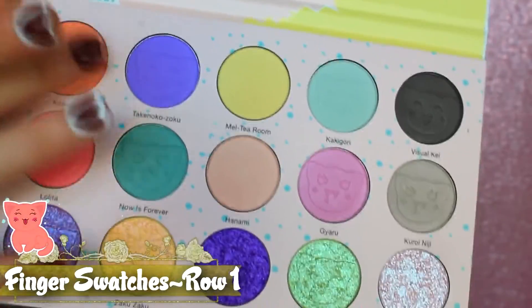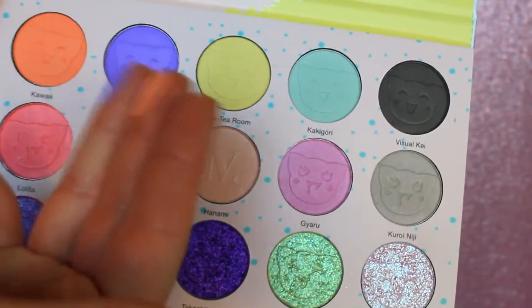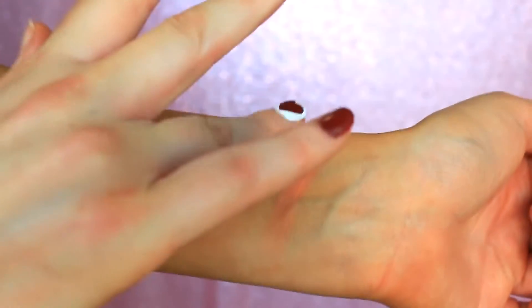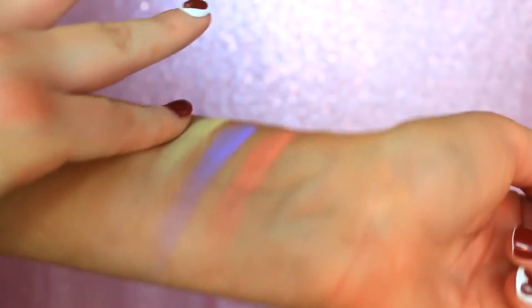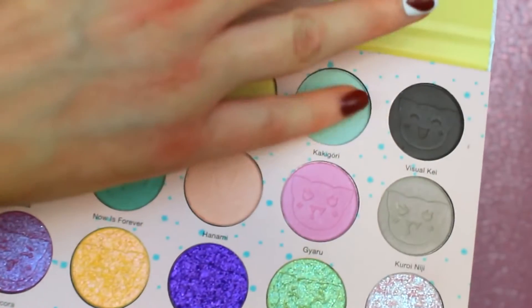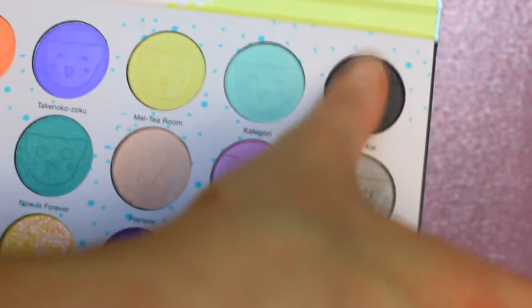Now we're going to get into the finger swatches. I'm just going to swatch the entire top row on my finger and do one swipe across my arm. I don't have any primer on, any lotion — it's just dry bare skin here, and you're going to see how these perform when being swatched upon the skin. As you can see as I'm swatching them across the skin, these have a pretty strong concentration of pigment, but you really have to kind of run your finger over them a few times to spread the pigment out. They're not chalky, they're definitely smooth. They're not super buttery either, but they're not chalky or chunky or weird by any means.